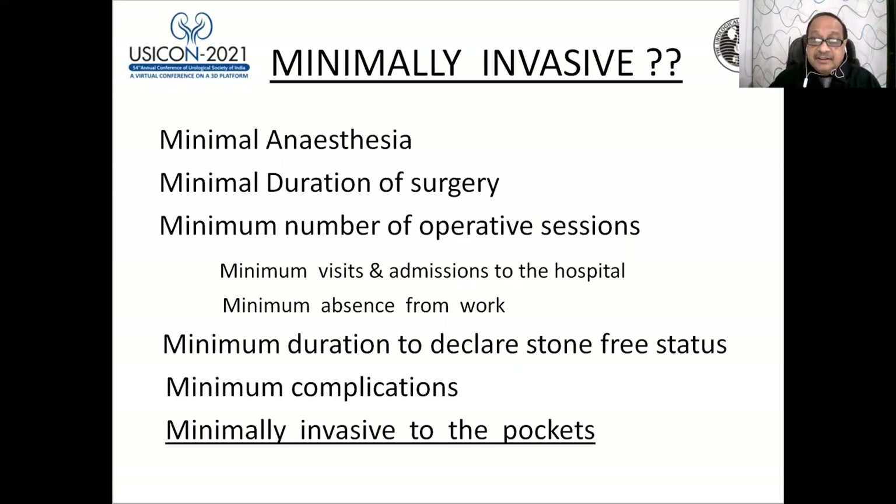Minimally invasive means: minimal anesthesia, minimal duration of surgery, minimum number of operative sessions, minimum visits and admissions to the hospital, minimum absence from work, minimum duration to declare stone-free status, and minimum complications.